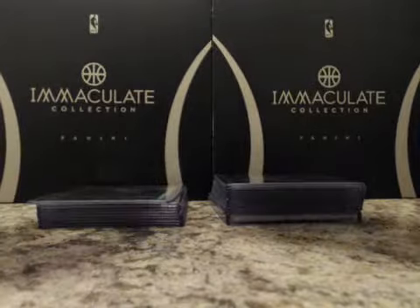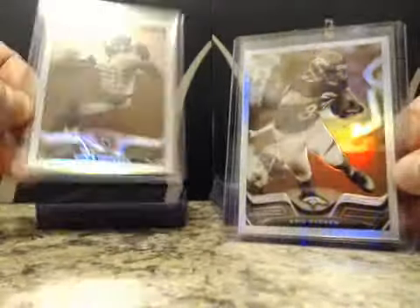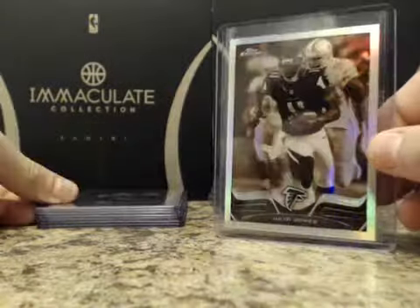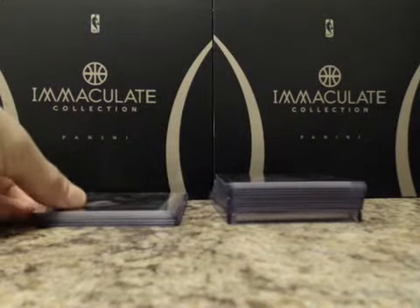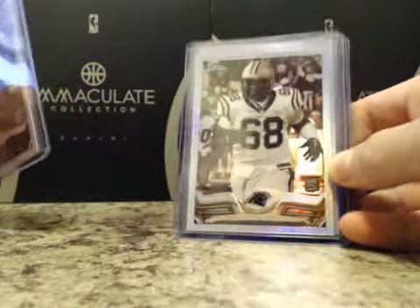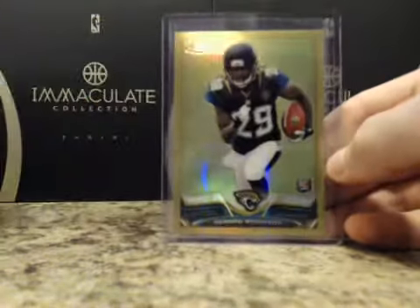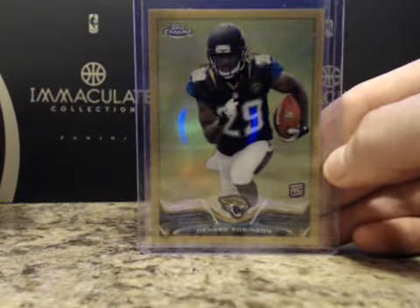Sepia refractors numbered to 99: Eric Decker, Chris Johnson, Julio Jones. Rookies: TJ McDonald, John Jenkins, Sylvester Williams, Kawann Short, Eric Fisher, and Eric Reid. Then we had one gold refractor numbered to 50 of Denard Robinson.